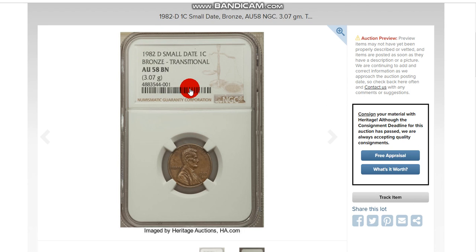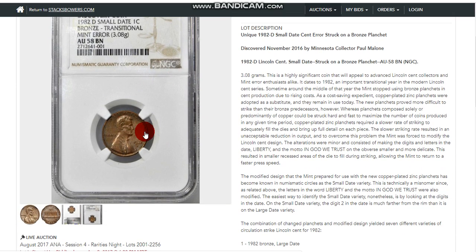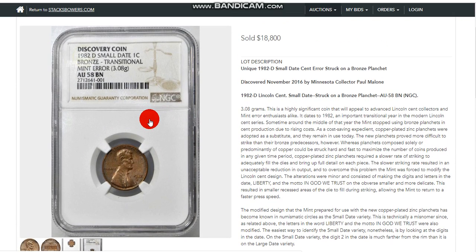Here's an example of the transitional that's coming up to auction on Heritage. This is the second one found — only two have been found with the D, small date, on this size planchet. This is the one that was found and sold — it sold for 18 grand. So if you can find one on a 3.08 or 3.07 gram planchet, and all these were circulated, found in circulation, you do have that chance.